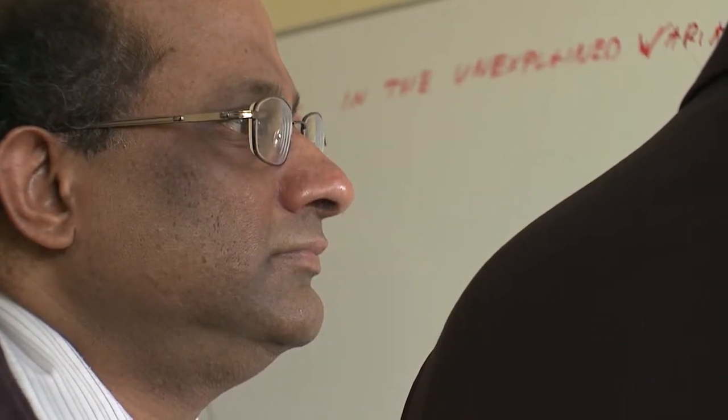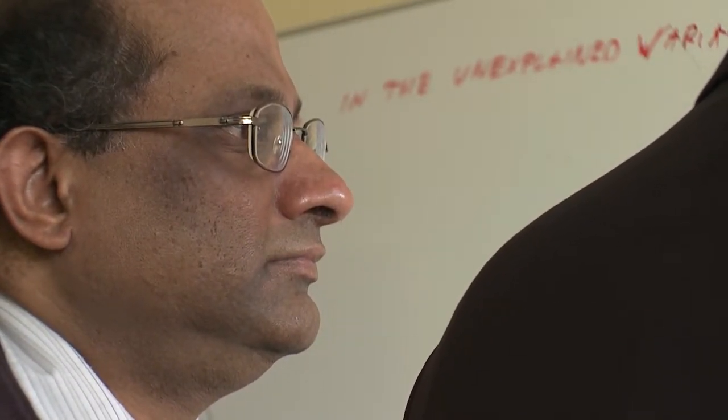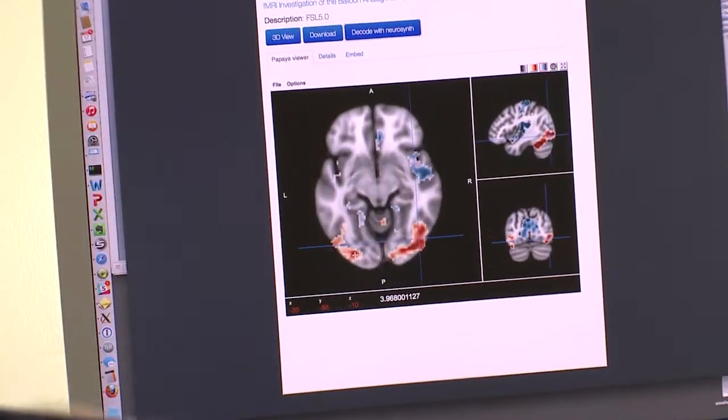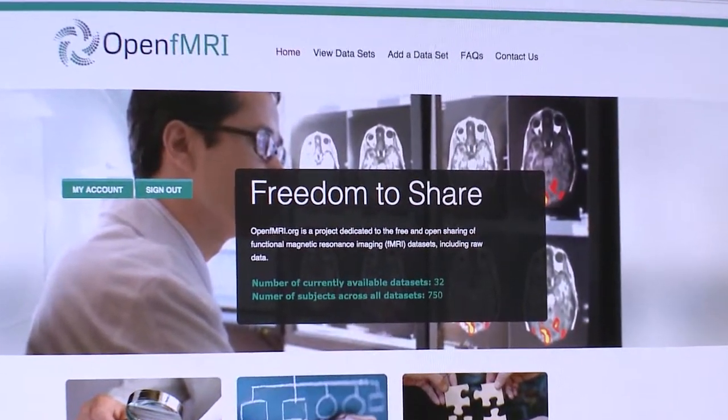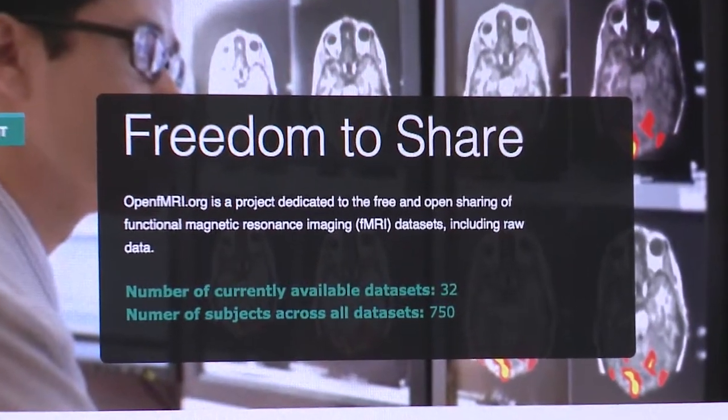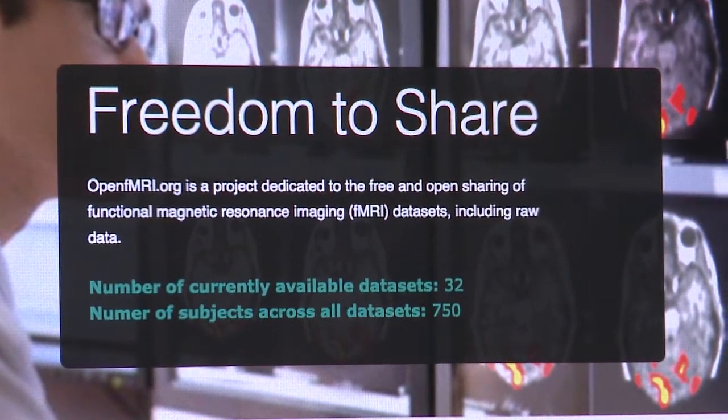We'd be able to say how confident are we that this child might have autism based on some features of their brain imaging data. And I think we'll see a lot of progress in this area in the next five years. You really have to bring together lots of data in order to be able to answer these questions. The willingness of researchers in the field to share their data seems to be really increasing.